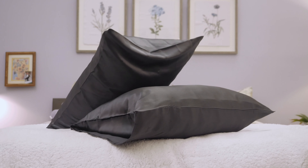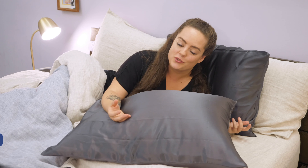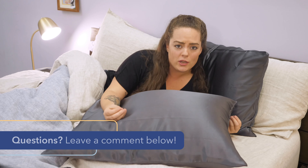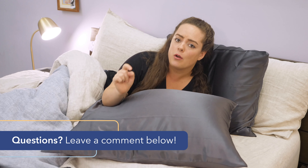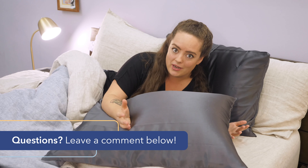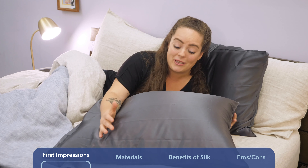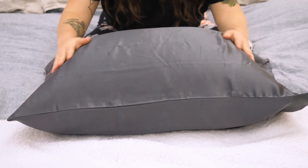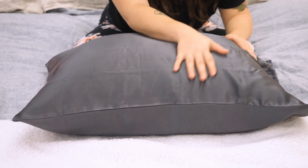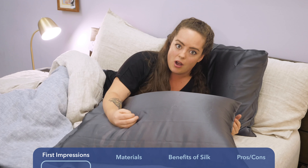I've got both pillowcases on two Brooklinen pillows right now. Before I get into my first impressions, I just want to say, if throughout the course of this video any questions come up or you want a personal recommendation from me, please feel free to give me a shout in the comment section below and I'd be happy to help. I have to be honest, I'm containing my excitement right now because these have got to be the most luxurious pillowcases I've ever felt. Really can't stop rubbing my hands all over the fabric — they're just super soft and silky smooth.